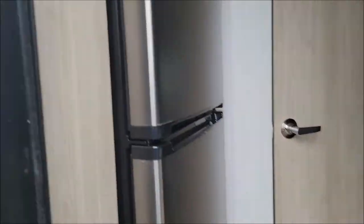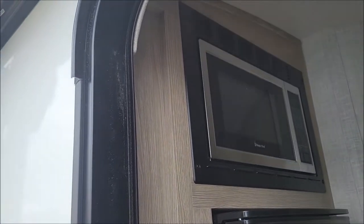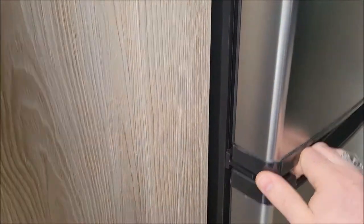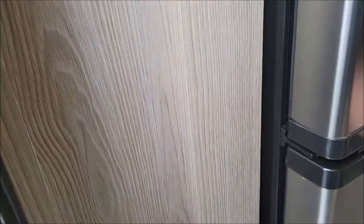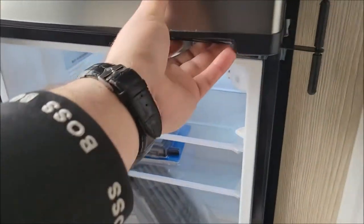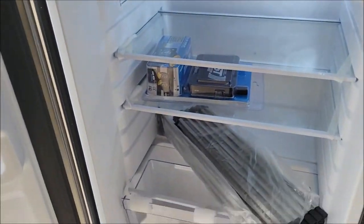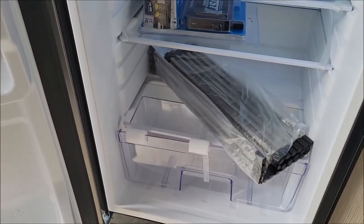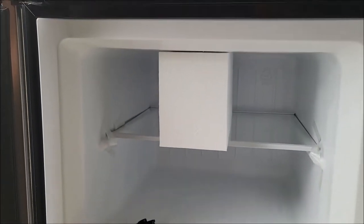As we walk in, to your left here we have the microwave and your refrigerator. This is your Everchill refrigerator there. And there's actually your dryer for the sink — you can place your dishes on those. So you have your separate fridge and freezer there.